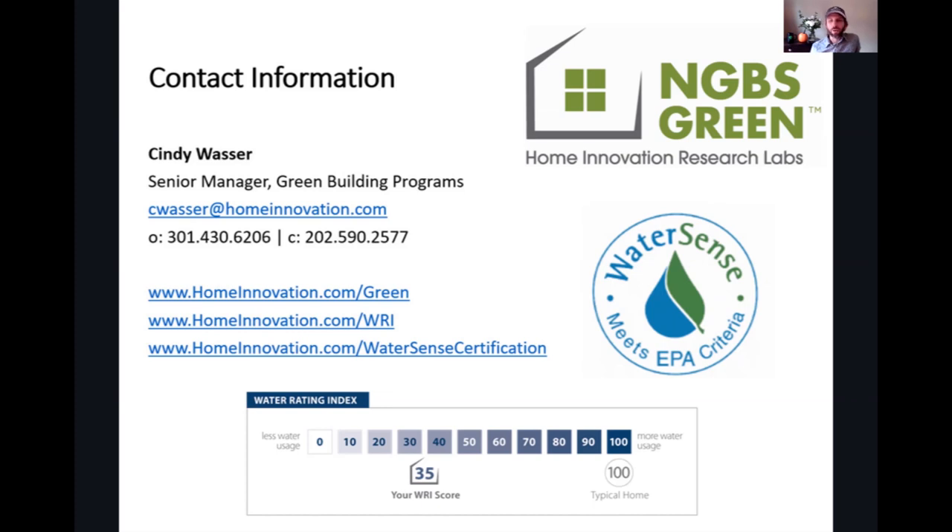If someone wants to get their feet wet with WRI without going into the full five-pillar green building world, it's not currently available as a standalone tool outside of NGBS. We expect to be able to set something up by the end of this year or early next year — either as rollout for two specific pilot programs or a broader rollout for WRI independently. We've been hearing from green building programs and water utilities wanting to ensure newly constructed buildings use water up to a set level annually, indoors and outdoors. WRI and WaterSense together are a perfect tool for them.